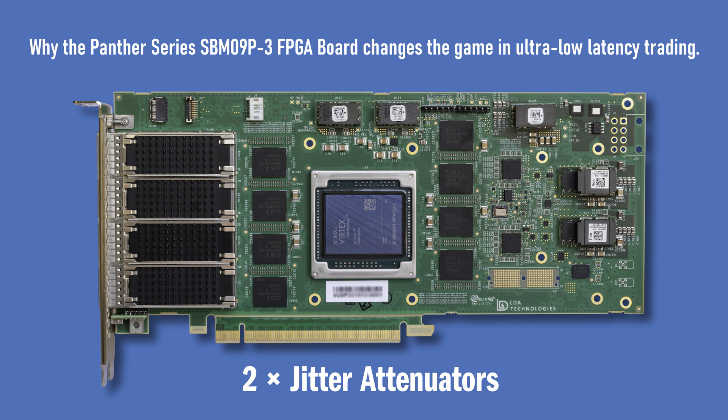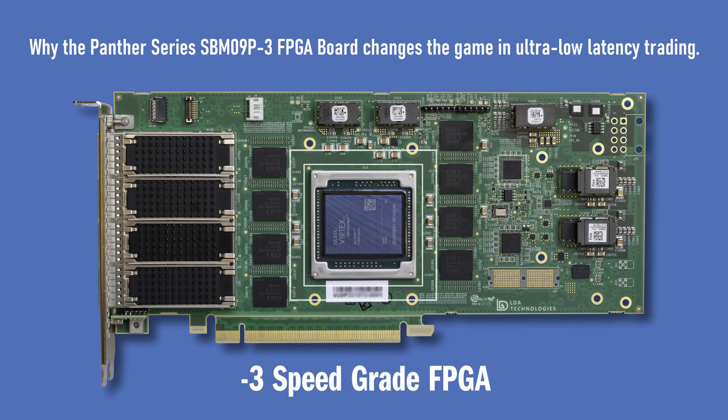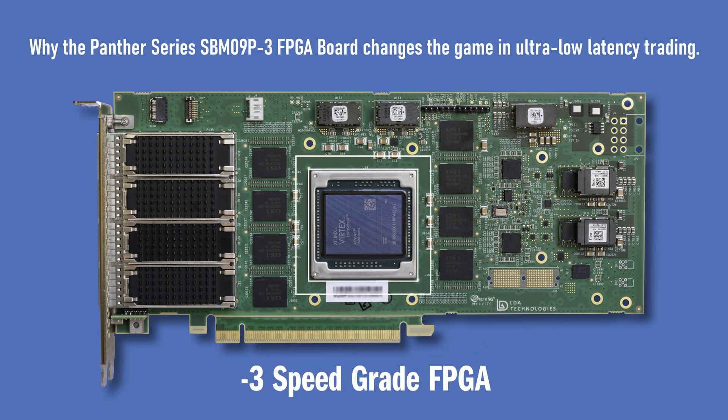SPM09P-3 boards are also produced with DASH-3, the fastest speed-grade FPGA chips. This is like having 20% more power in your car engine. This enables using 644 MHz clock speeds for many, if not all, parts of trading applications like pattern matchers, lookups, UDP, and even TCP offload engines.